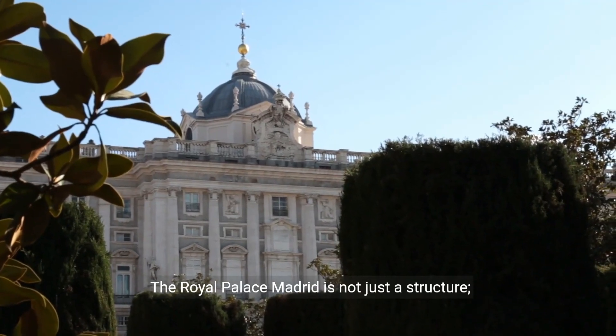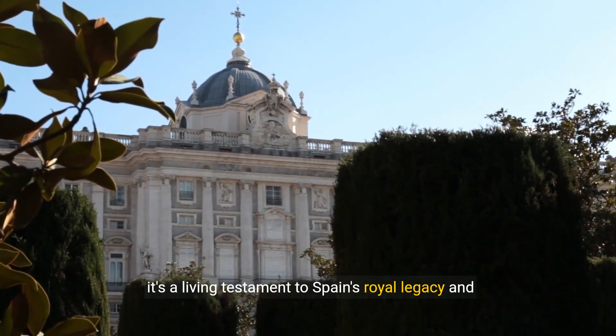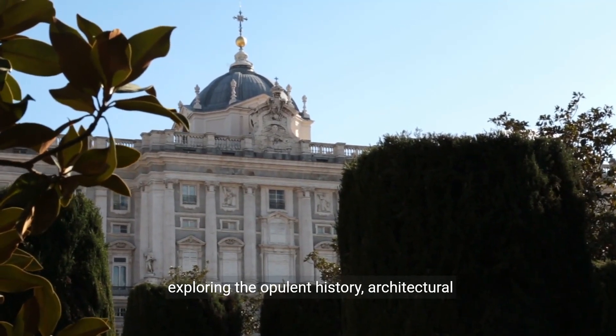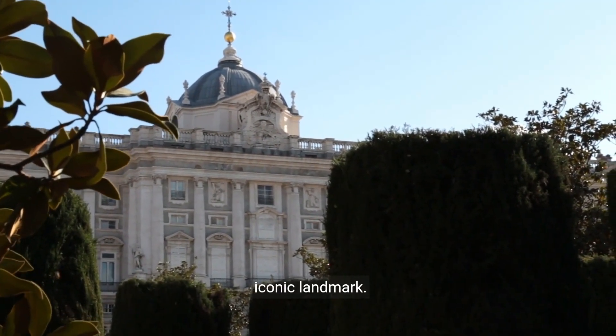The Royal Palace Madrid is not just a structure — it's a living testament to Spain's royal legacy and cultural richness. This comprehensive guide is your passport to exploring the opulent history, architectural wonders, and timeless elegance that define this iconic landmark.